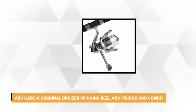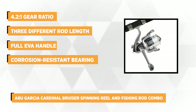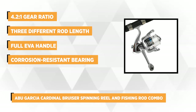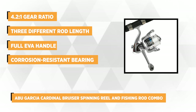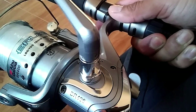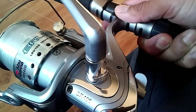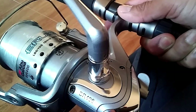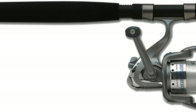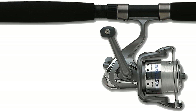At number three is the Abu Garcia Cardinal Bruiser Spinning Reel and Fishing Rod Combo. If you want to catch large saltwater species but don't know which combo to use, this product is certainly a great option. It features a compact 4-bearing drive that provides smoother retrieve and excellent stopping power. When assembled, it measures 6.5 x 4.25 x 43.47 inches with a weight of only 1.69 pounds. The Abu Garcia Cardinal Bruiser spinning combo is pre-spooled with Berkley Trilene, and it comes with a high-strength 20-pound monofilament line that can resist sharp fish teeth and wear.